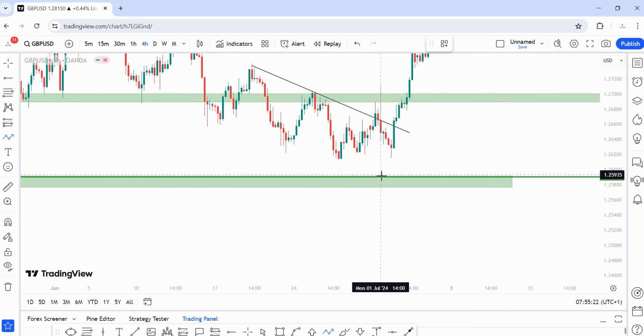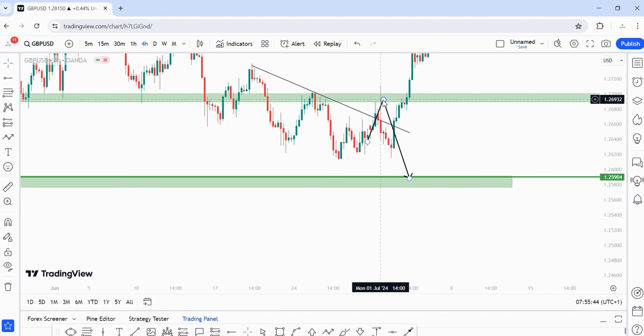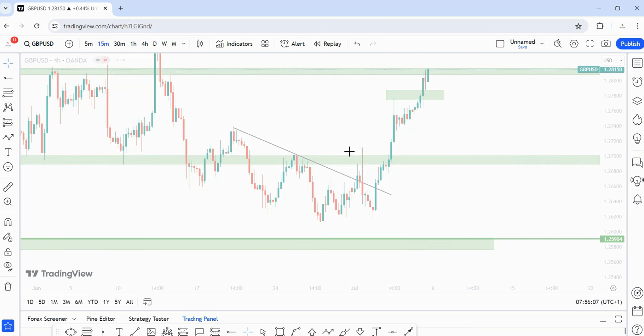Next on my list is GBP/USD. Last week I gave both a bearish and a bullish scenario. The bearish scenario was for price to retest the zone and sell off — my target was lower. Remember you don't necessarily need to hold to your overall target; I personally like two-to-one or three-to-one setups. If you caught the sell trade you would have made money even at the lowest point. My bullish scenario was for price to break above the zone, switch to a lower time frame, and wait for the pullback to trade to the upside.